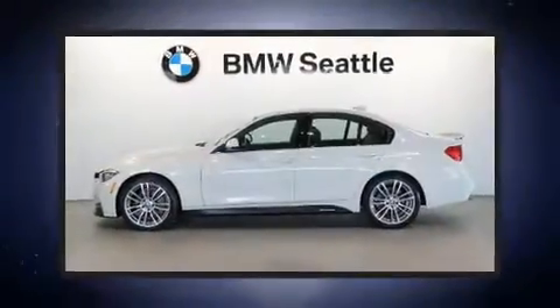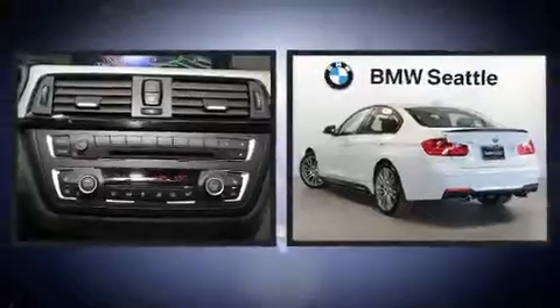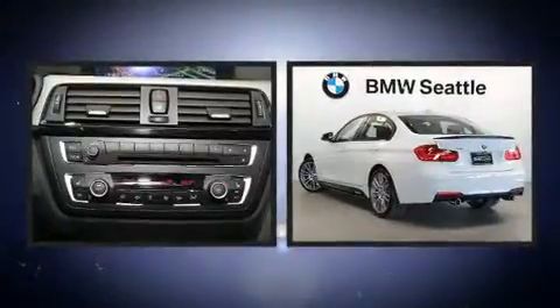The 2015 BMW 335i. The engine breathes better thanks to a turbocharger, improving both performance and economy.